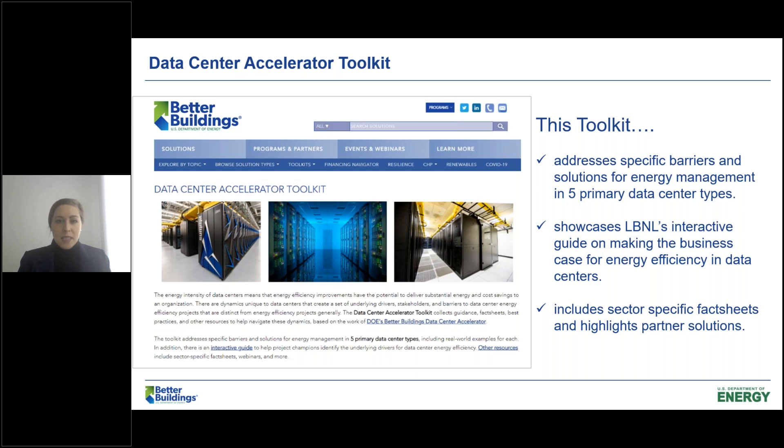The first component is a series of webpages that explore different barriers and opportunities to data center energy efficiency based on different data center types. It also showcases our interactive business case module that we've recently developed at the Center of Expertise. And lastly, there's a series of sector-specific fact sheets that explore barriers, needs, and opportunities for energy efficiency in data centers within specific sectors, including higher education, government, and commercial sectors.